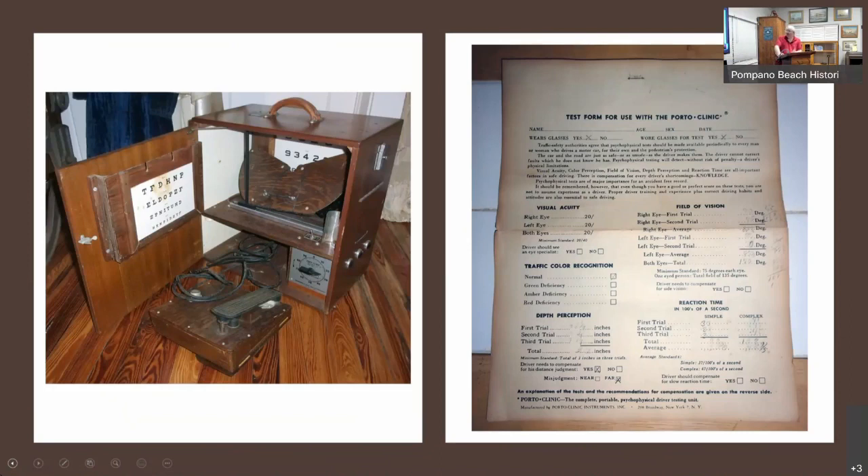It kind of goes back to the question — does it really help us tell the Pompano story, or is it just a neat artifact? Some of these things we had more history about how they were acquired. If we knew that it was used at Pompano High School from a certain time frame, or that Mr. Smith was the driver's ed teacher — whatever — but again, that's the additional information we've got to go and find.